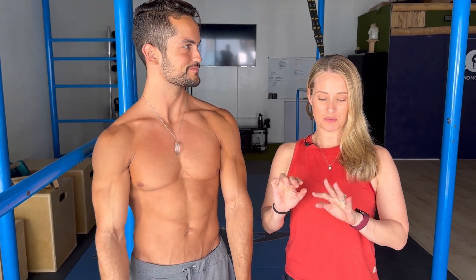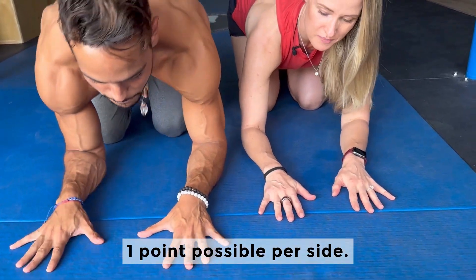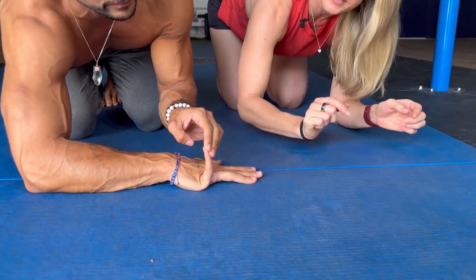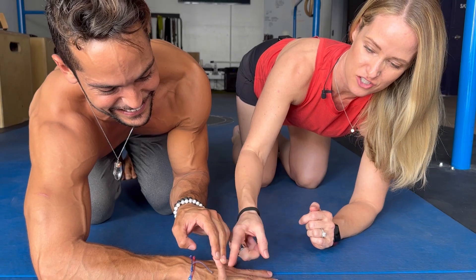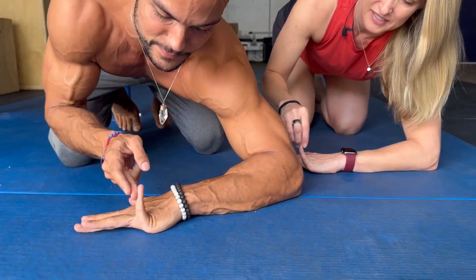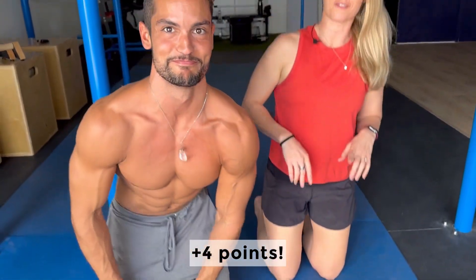The next thing to look at is the mobility of the pinkies. Coming down to the floor for this one and putting your forearm down on the floor, you're lifting that pinky up to see if it goes more than 90 degrees, which he definitely does. 90 degrees is straight up, and his definitely goes past that. Testing the other side as well — so that's four points so far for Gabo.